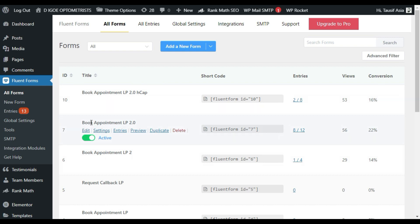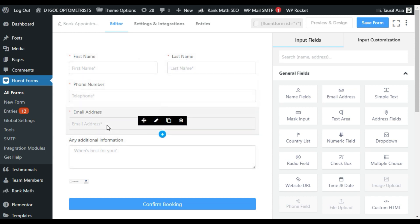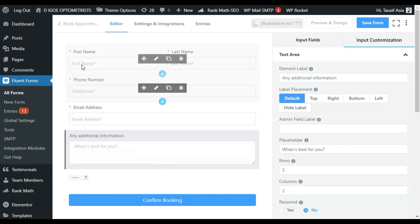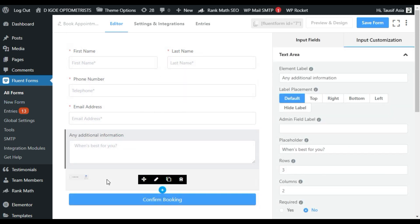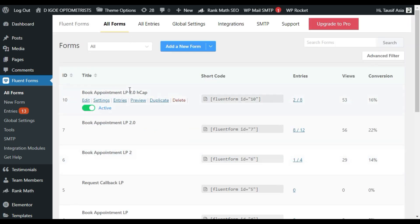Here you can see the 'Book Appointment LP 2.0' form. Click on edit to view it in the backend. Here I have added five fields: first name, last name, phone number, email, and additional information — a simple text field — and also a reCAPTCHA field. Now go to 'All Forms' and simply duplicate this form. After duplication, just change the form name.